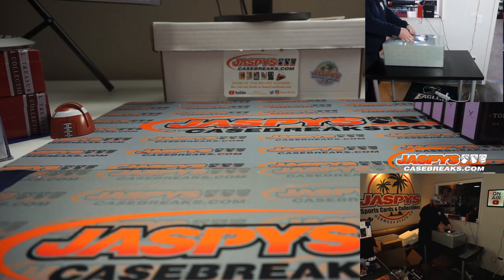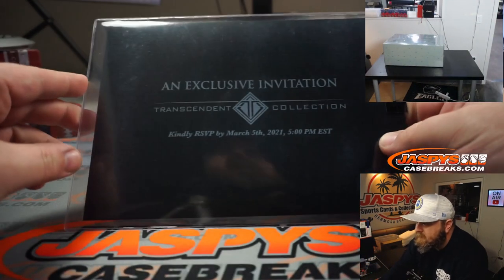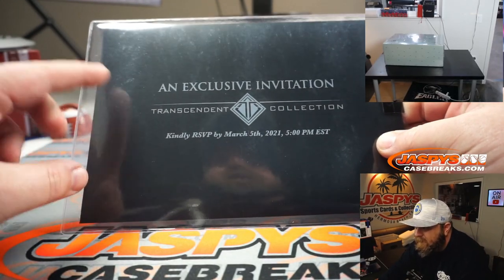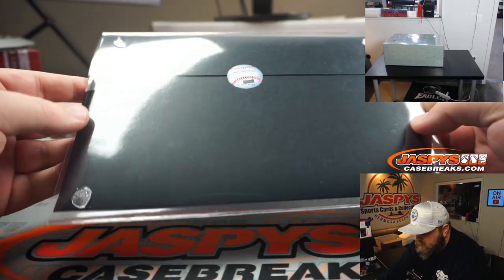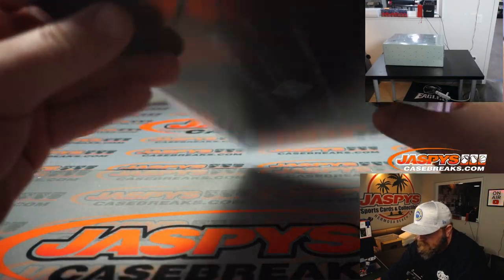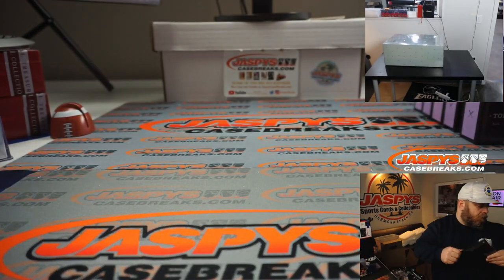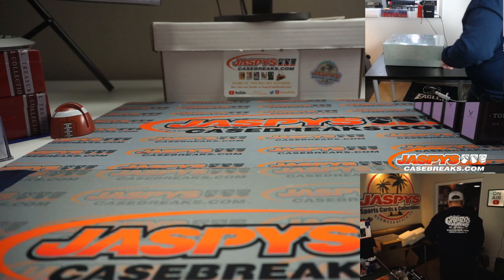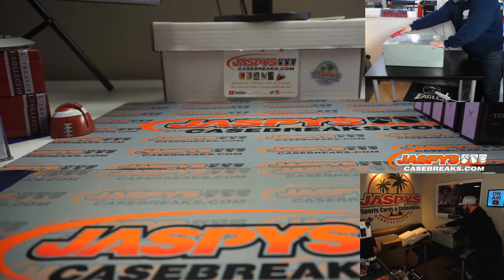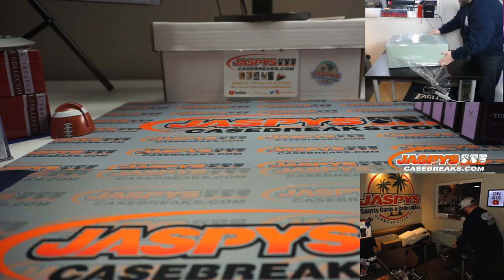So right on top we have the invitation — exclusive invitation, Transcendent Collection, RSVP by March 5th. This will be shipped sealed to one person. As you can see, there's a Transcendent sticker sealing it there. Let's pop this open — it comes in a nice kind of seafoam greenish exterior box.